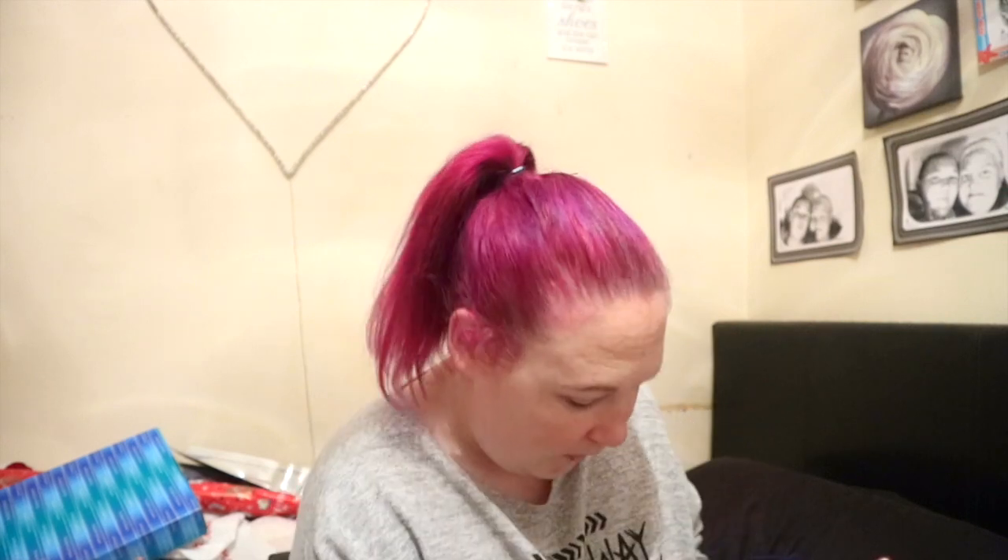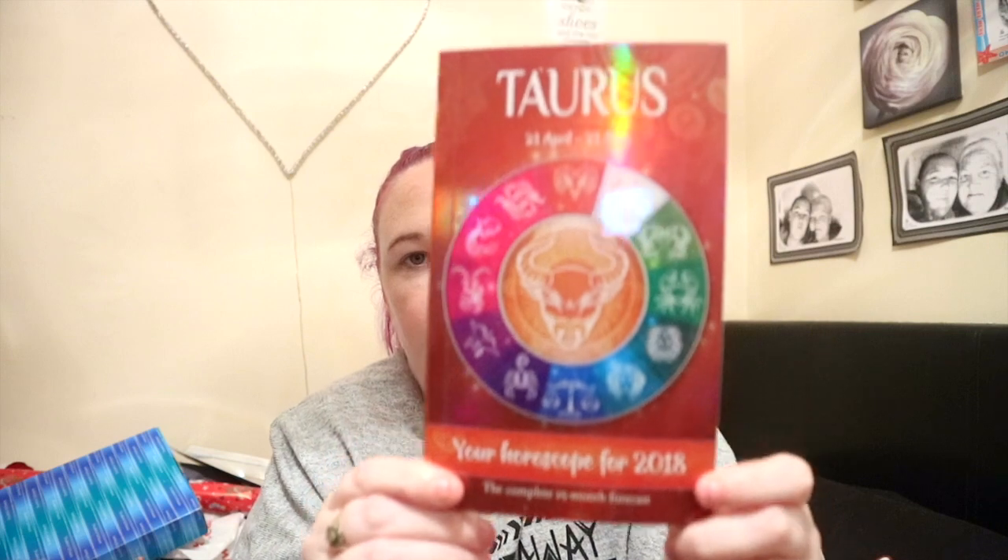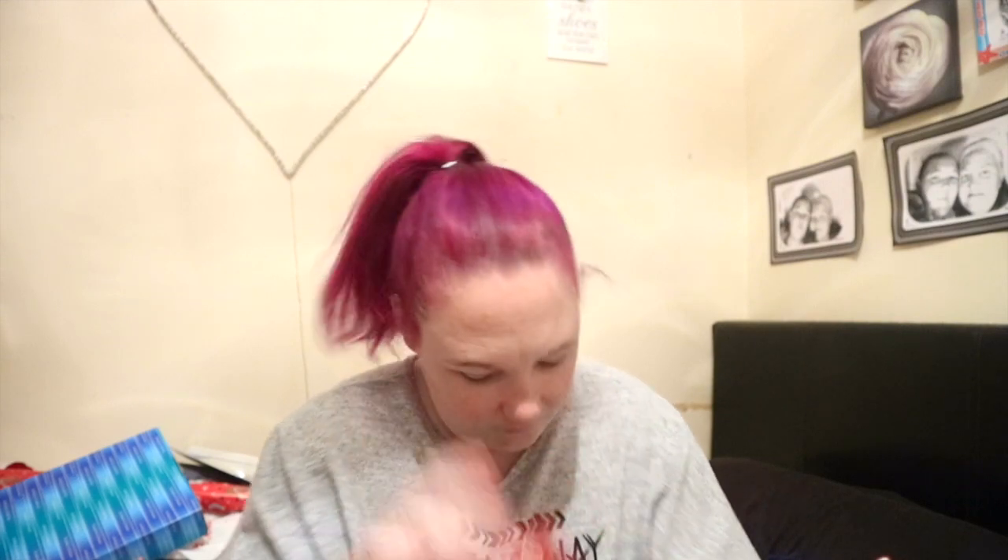The diet starts in January! And then she got me — which she gets me every year and I love reading it — my star sign book, my horoscopes for 2018. I'm a Taurus, so if you're a Taurus too, she's got me that: the complete 15-month forecast. She gets us all our horoscope books every year and I just love reading to see what my star sign really means and stuff like that.